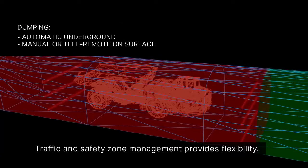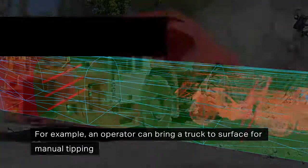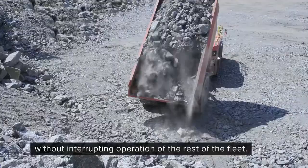Traffic and safety zone management provides flexibility. For example, an operator can bring a truck to surface for manual tipping without interrupting operation of the rest of the fleet.